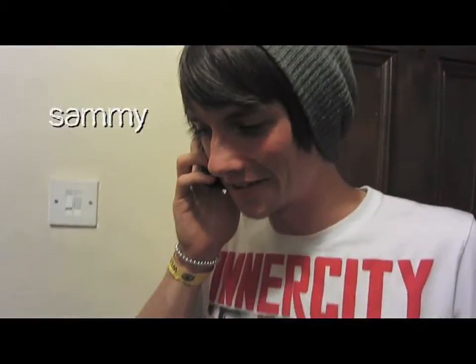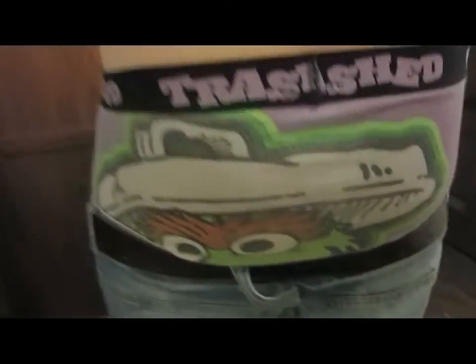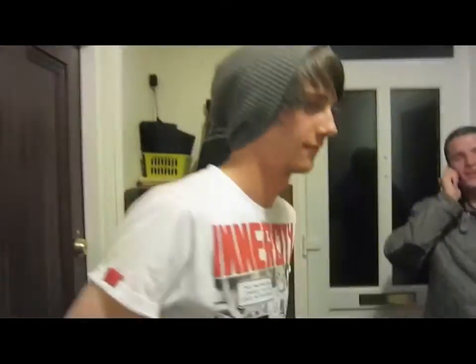This is Sam — he's wearing a beanie, a t-shirt, and some girly jeans with bands on. He's got girly bracelets too. The party's getting going — are you having a good night, Sam? Yeah! Show us your bum! Oh dear, oh dear — the party's in full swing now!